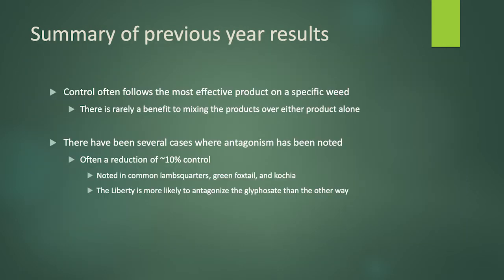We saw something similar with the kochia in 2019. Neither product performed very well on that application, but when we combined them the final result was even worse, and that's really what led us to our 2020 trial.